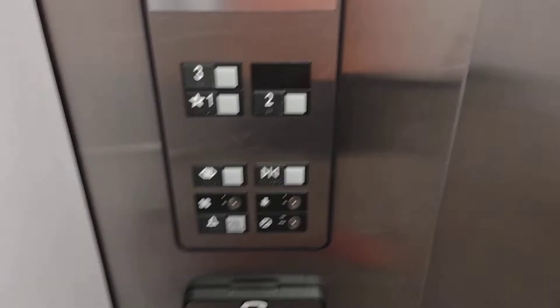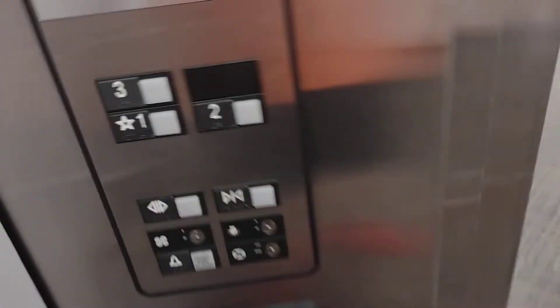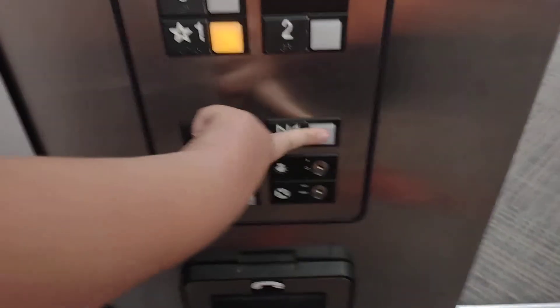We're at 3, and the button already went out. 1. Door close button works — we all like that.